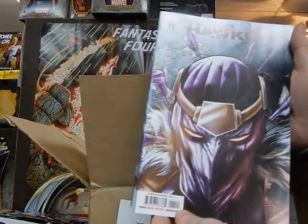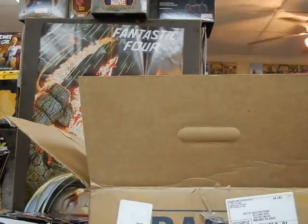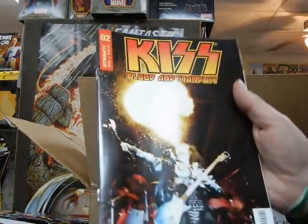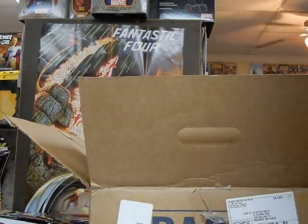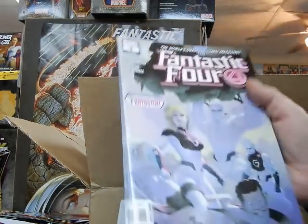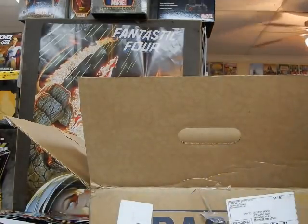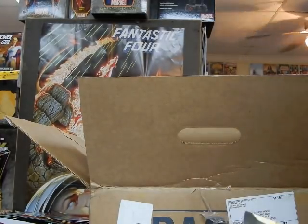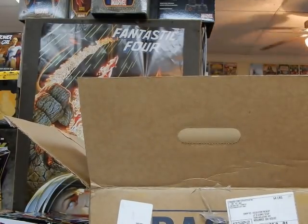We've got issue 11 of 12 of Old Man Hawkeye, so the series is winding up with the next issue. We've got another issue of Kiss — a photo cover with Gene, cover D. We have Fantastic Four number 4 — we had issue 3 come out just a few weeks ago. The next issue is supposed to be the wedding of Alicia and Ben Grimm, which ironically would be issue 650 of Fantastic Four if they never broke up the numbering.